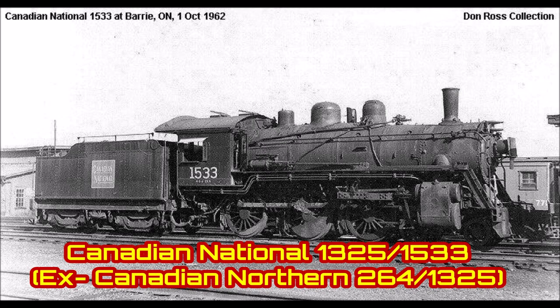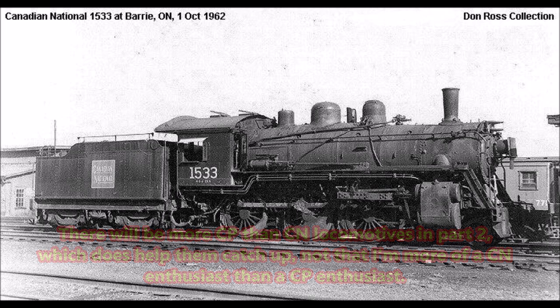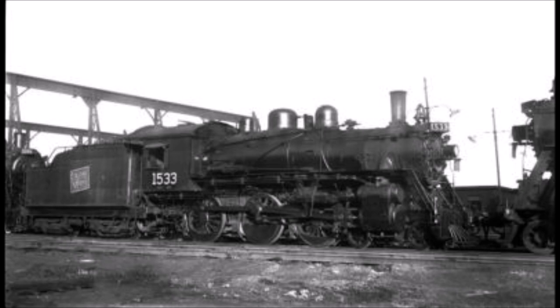Number 7: Canadian National 1533 — the last Canadian National locomotive in a row, I promise. This H6 Class 10-Wheeler was built in 1911 by Montreal Locomotive Works for the Canadian Northern as number 264, but was renumbered to 1325 in 1912. It would later be re-lettered as a Canadian National locomotive in 1919, when the Canadian Northern became part of the newly formed Canadian National. In 1956, 1325 and its sister engines were renumbered again, with 1325 becoming 1533 to make way for the newly arriving EMD SW-1200RS switchers.